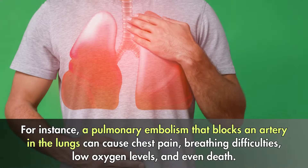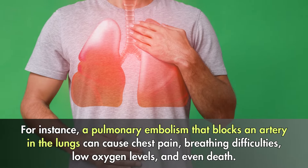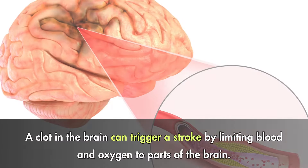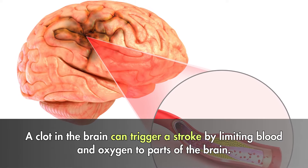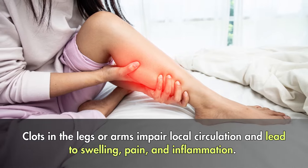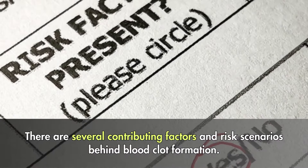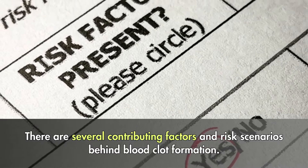For instance, a pulmonary embolism that blocks an artery in the lungs can cause chest pain, breathing difficulties, low oxygen levels, and even death. A clot in the brain can trigger a stroke by limiting blood and oxygen to parts of the brain. Clots in the legs or arms impair local circulation and lead to swelling, pain, and inflammation.